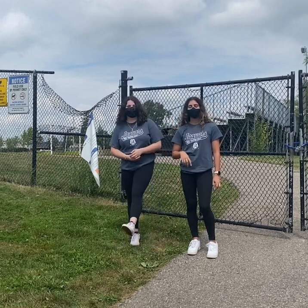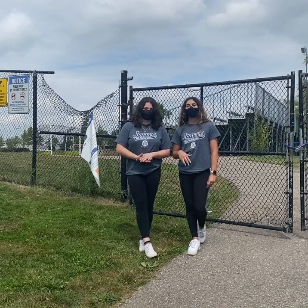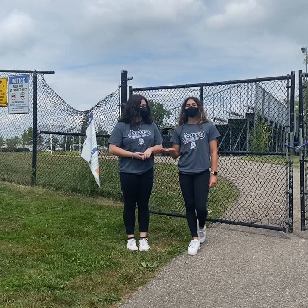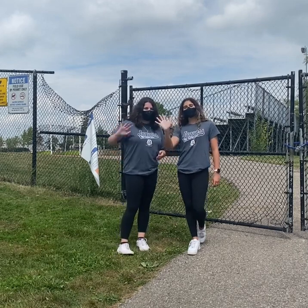Our grade 11 mentors will also be wearing shirts. So don't be afraid at all to come up to us and ask, 'Hey, where is this classroom? I don't know where I'm going.' Don't be afraid at all — we're more than happy to help you. Bye, CTK!